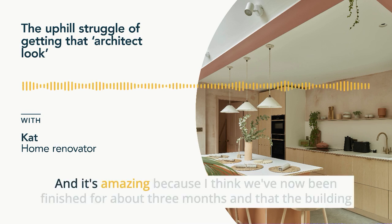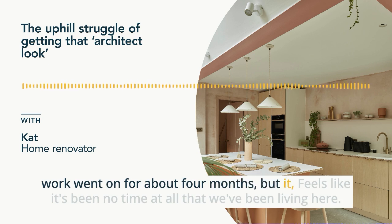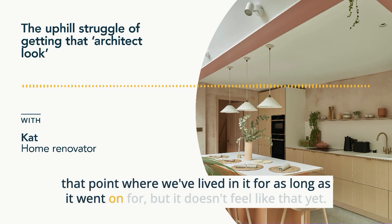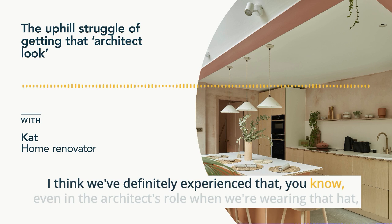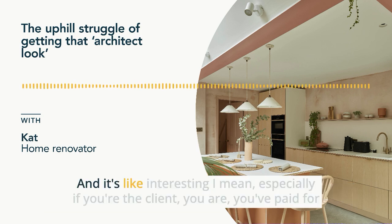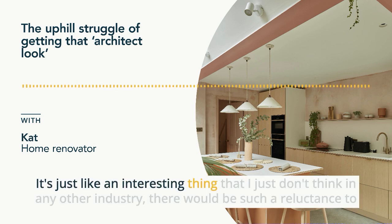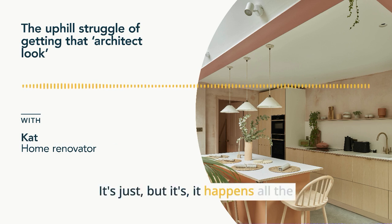It's amazing — we've now been finished for about three months and the building work went on for about four months, but it feels like no time at all that we've been living here. It's also interesting about the eye-rolling. Even in the architect's role, we've experienced that kind of 'here she goes again' mentality. Especially if you're the client — you've paid for a product that someone's building for you. I just don't think in any other industry there would be such a reluctance to engage with the person who is paying for the thing.